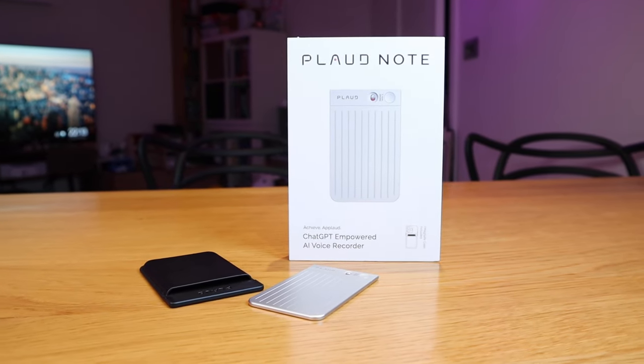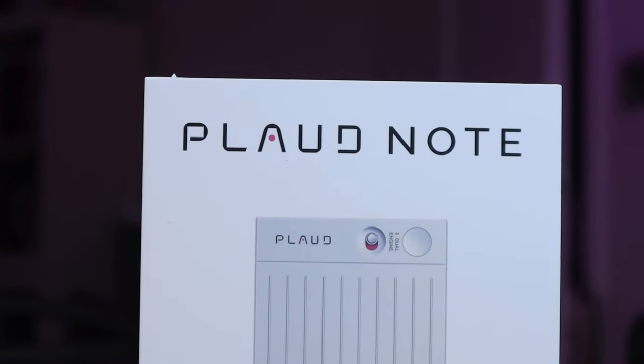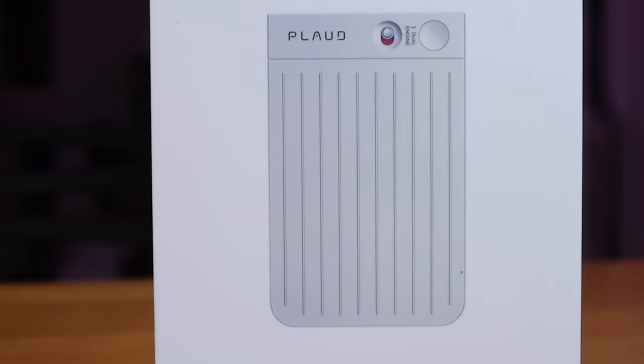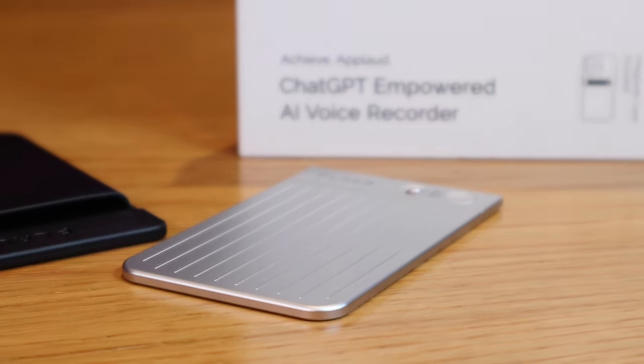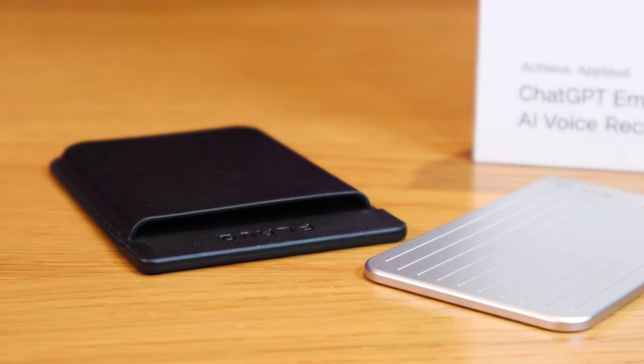I hope this video summarized how good, impressive, and cool this device is. If you have any queries please comment below and I'll try to respond either by comment or short video. Thank you very much for watching — this is LJP Tech. All the best, bye bye.